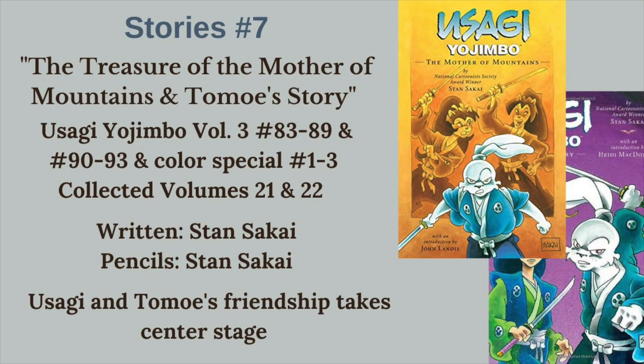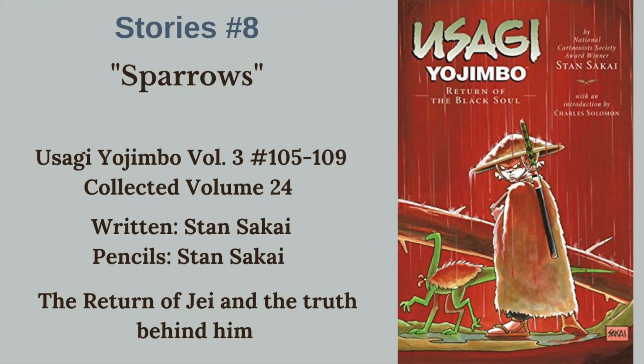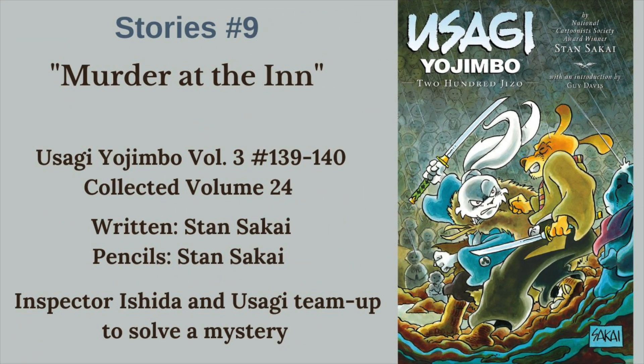Next, we have Tomo's story and Treasure of the Mother of Mountains - Mother of Mountains is issues 83 through 89, Tomo's story is 90 through 93, plus the color special issues 1 through 3. Just a series of stories centered on Tomo and Usagi's friendship. Next, we have Sparrows, and Jei returns - we kind of get the truth about what he really is and what he's really about in issues 105 through 109 of Volume 3. Next, we have Murder at the End - Usagi teams up with Inspector Ishida, something that happens quite often, and this is the best of those stories - a two-issue murder mystery in issues 139 through 140.